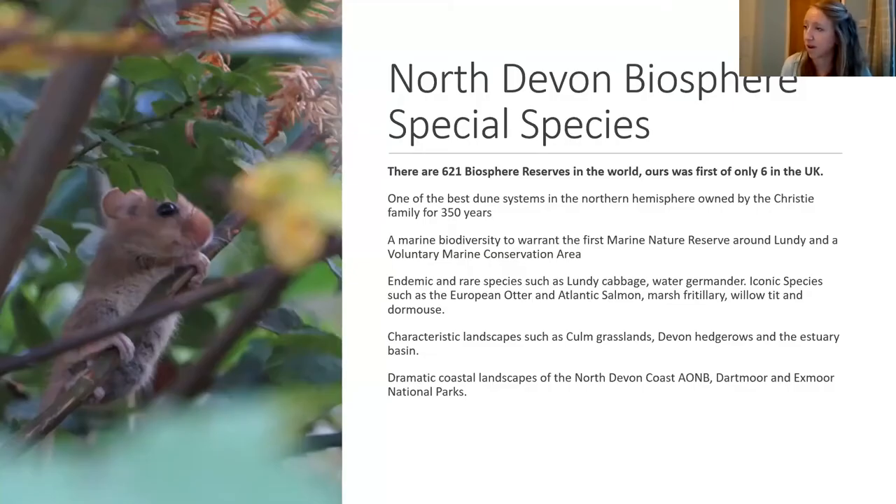It was the first biosphere to be designated in the UK. There are six in the UK and 620 worldwide. It's a designation by UNESCO and it's a living laboratory — the idea being to test out projects to see how people and nature can work together. We've had some really interesting projects: the Landscape and Marine Pioneer working on natural capital, environmental land management farming schemes trialled here, and the Biocultural Heritage Tourism project that Braunton Countryside Centre is doing work with. The biosphere encompasses a huge range of work.